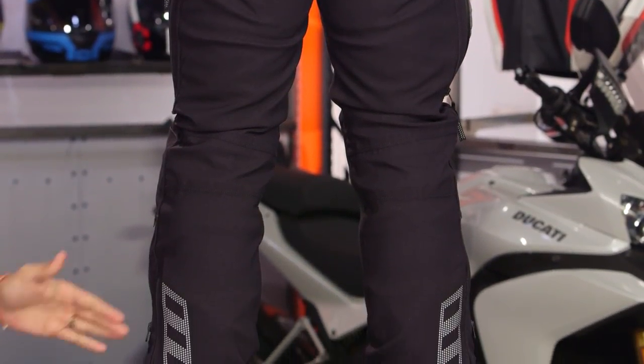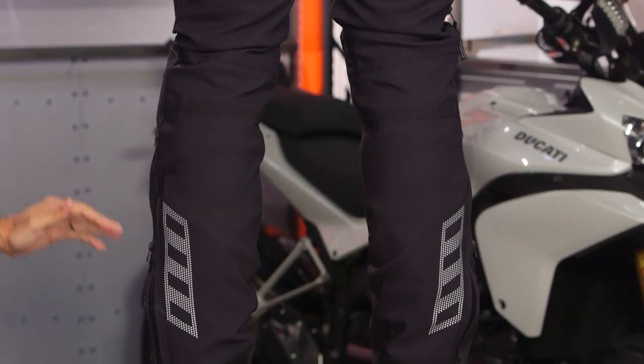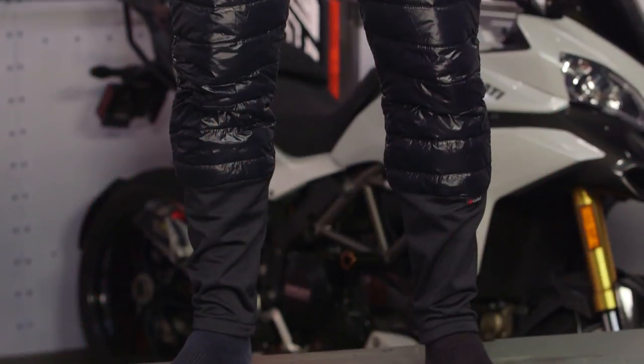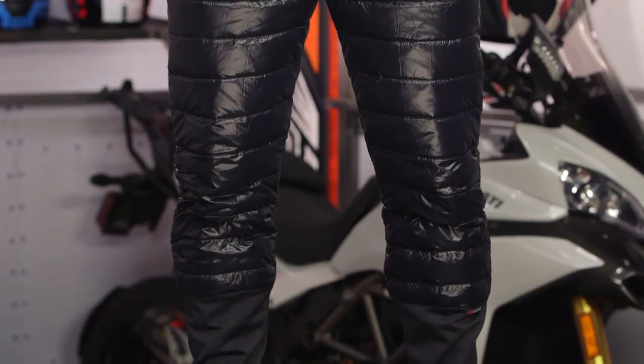Moving down the back — seamless termination, no surprises there. Coming back around to the front: remember, it's a 100-gram puffy pant on the inside. That's your thermal, and it terminates the puffy right about here so that it's not going to be awkward to get inside your tall adventure boots.